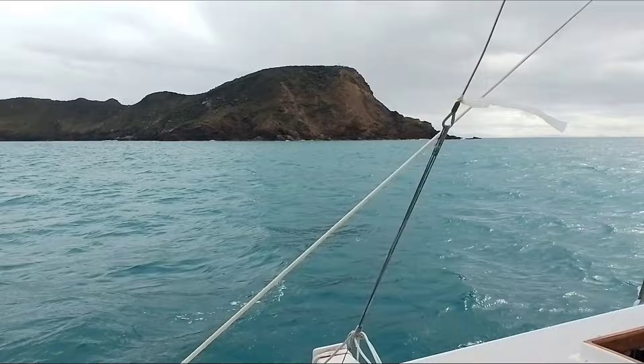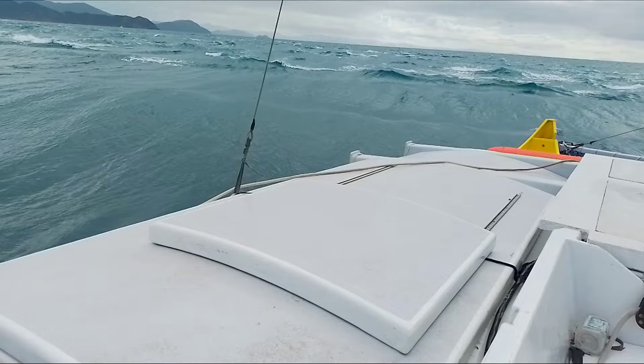We're about to come to some big waves — that means the tide is against us.